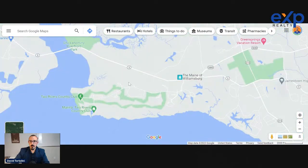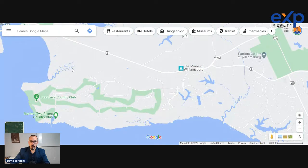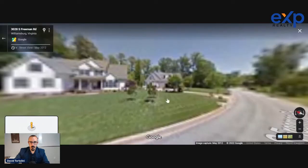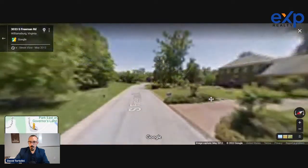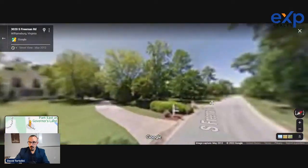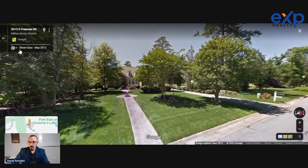The third gated community is Governor's Land, over Route 5 toward the Chickahominy River. It's a golf course gated community and really just a pure luxury community. You can explore it on Google Maps yourself to check it out. Kingsmill also has homes of all sorts of different ages depending on where you end up — though they apparently said no to Google Street View.